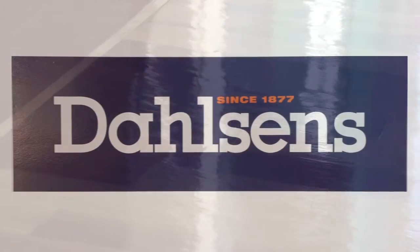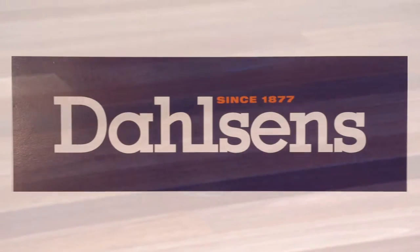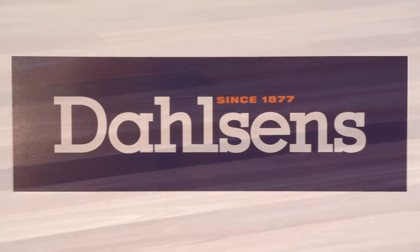The Dahlsen family have been dedicated to providing quality building materials since 1877 and is still family owned and operated, striving more than ever to deliver state of the art building and renovation solutions.